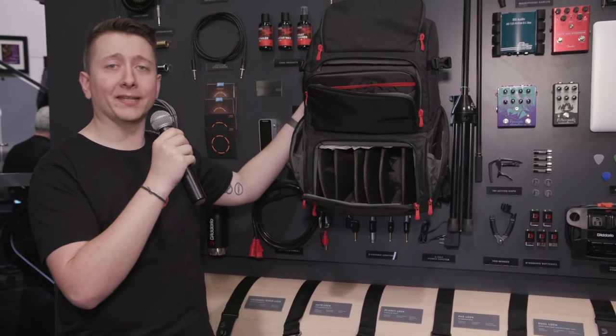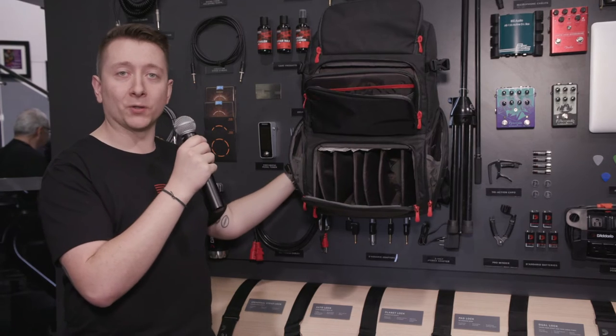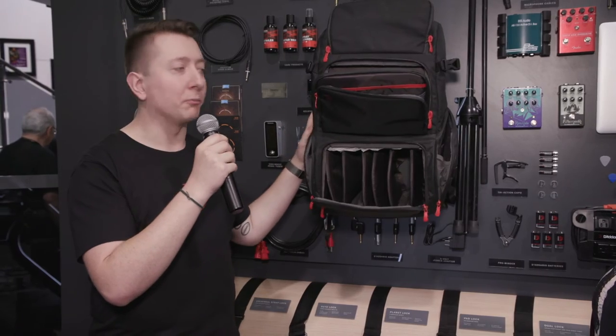Also, we can fit a laptop on the back. It also has a sleeve for any sort of tablet, and a hidden pocket for any sort of valuables you don't want lurking out on a gig. These are gonna hit the market around April.